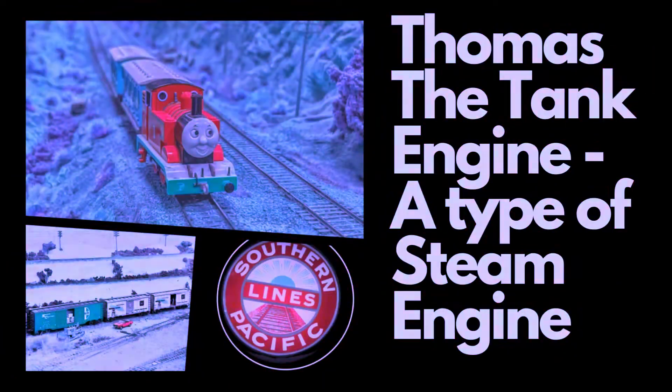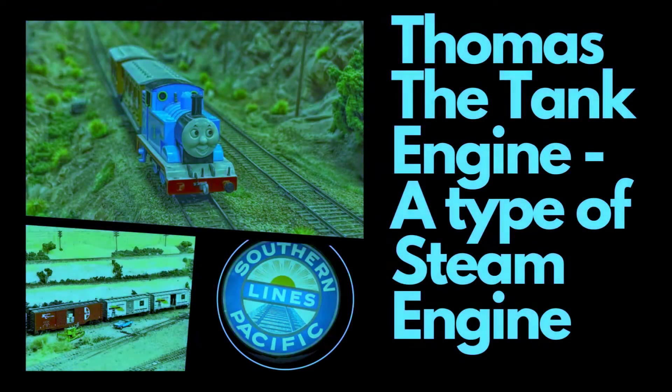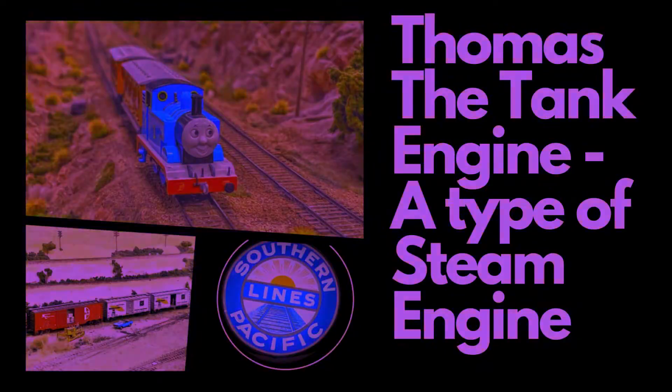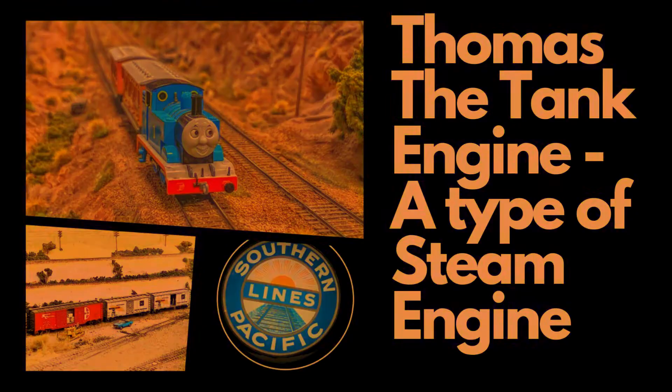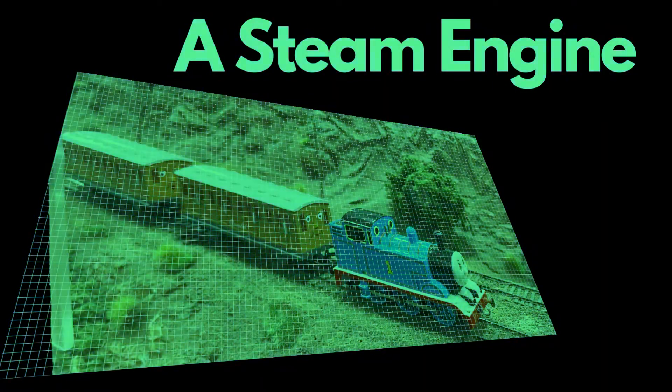Exploring steam engines introduces children to basic principles of science and engineering, such as heat, pressure, and energy conversion. They learn how steam is generated, how it powers the engine, and how mechanical systems work.